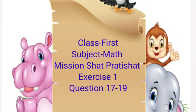Hello children, class first, subject math. Dear children, today we will solve from question number 17 to question number 19 of Mission Shat Pratishat exercise number 1. Let's start.